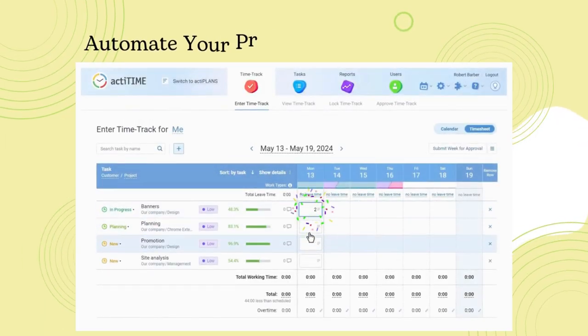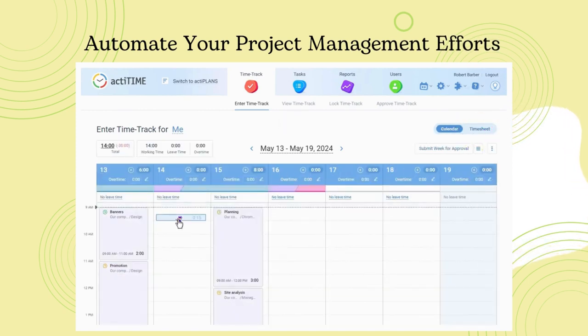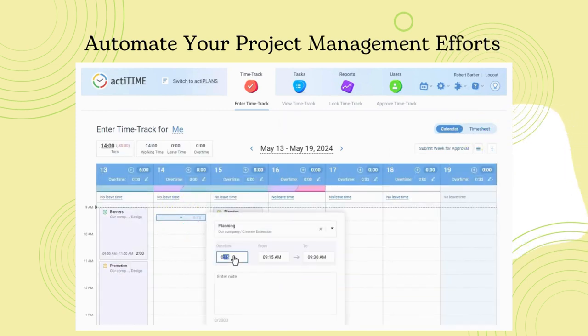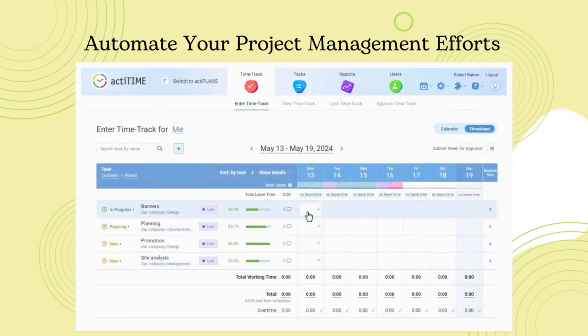We recommend you to consider ActiTime, a time and project management tool. You can fill out your project timesheet on any device, assign estimates and deadlines, monitor project progress, compare estimated and actual time, and calculate project costs just in a few clicks.